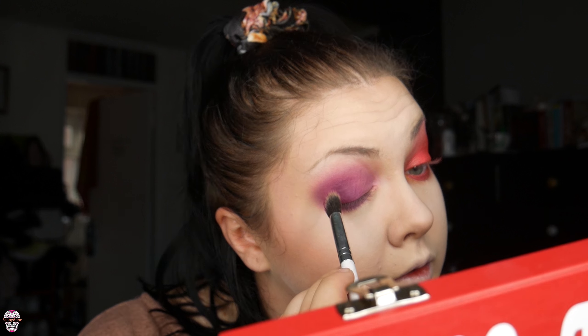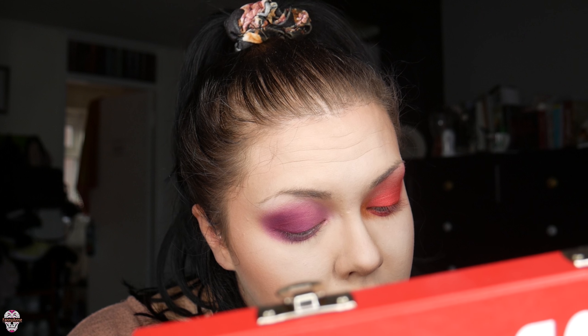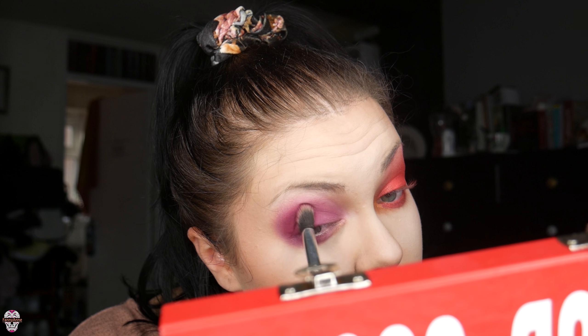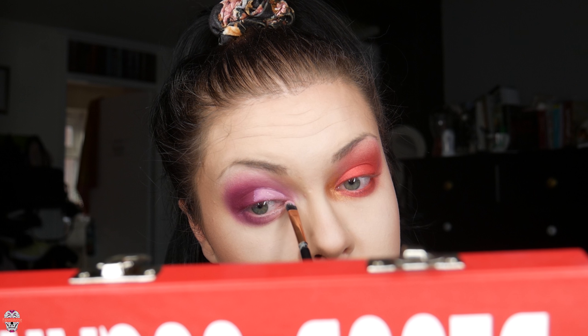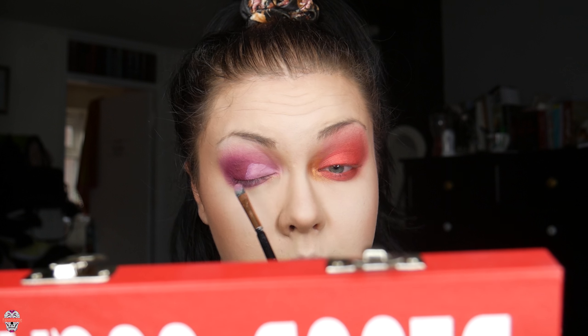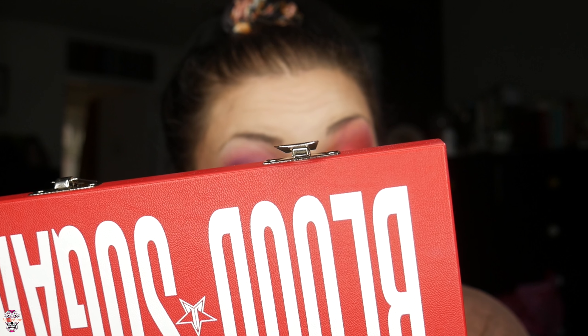Oh, that actually works quite well — it's a nice color. Now we're doing the concealer again on this side — same thing, half the lid down and across. It's a bit tricky because I have astigmatism, which means my left eye is kind of squashed when I close it, so I can't see my lid as well. Cut creases on the left eye are difficult because of that.